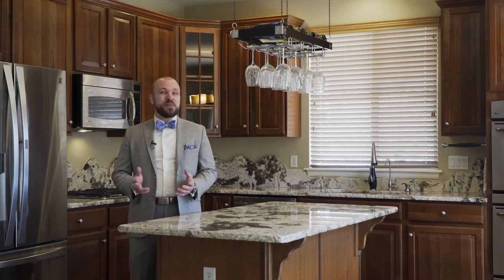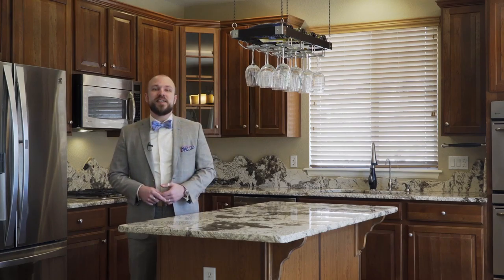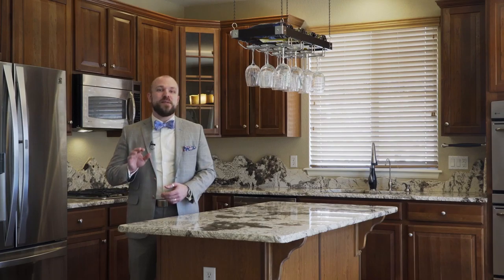Ready to move into your dream home? Contact us today at 303-647-5057.